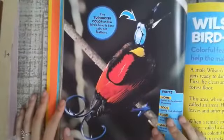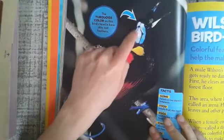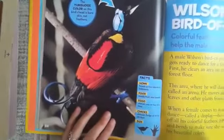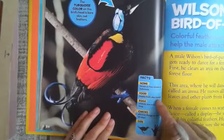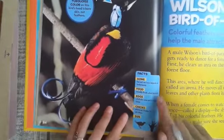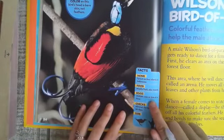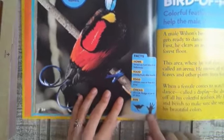The turquoise color on this bird's head is bare skin, not feathers. This is a Wilson's bird of paradise. Facts. Home: forest on two islands in Indonesia. Food: mostly fruits, and also insects. Eggs: whitish, one or two at a time. Chicks: altricial, fledging at 20 to 30 days.